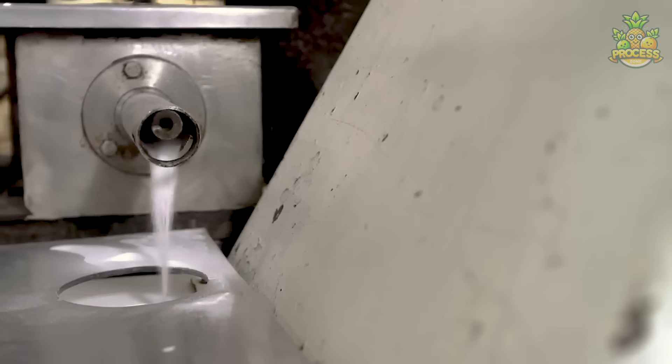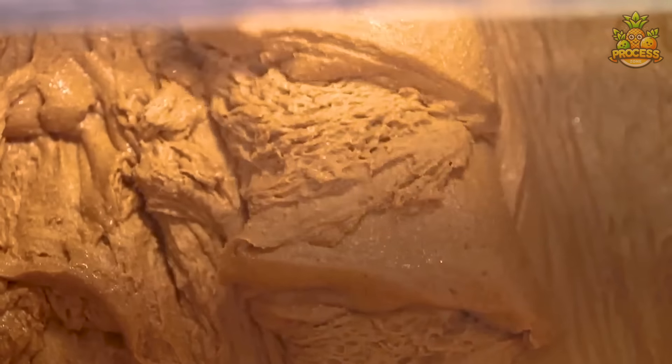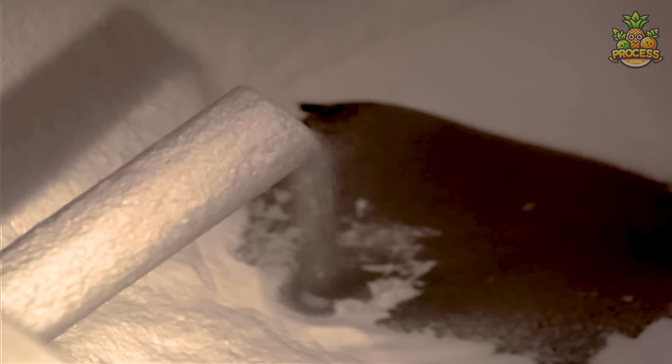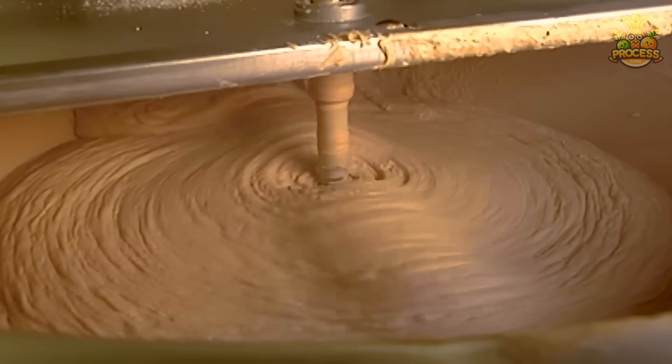Those chosen peanuts take a trip towards this grinder and start revealing the smooth, buttery paste we all crave for. It keeps on grinding the peanuts until it reaches the desired smoothness, and the magic ingredients that will enhance the flavor keep on adding little by little. This whirlwind of crushing and blending turns those nuts into pure deliciousness until its homogenization turn.